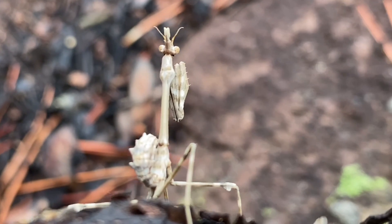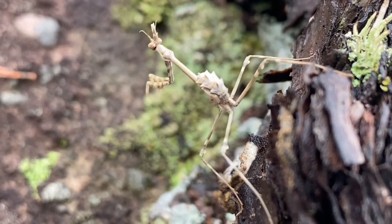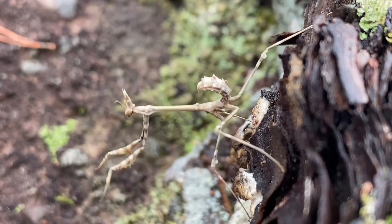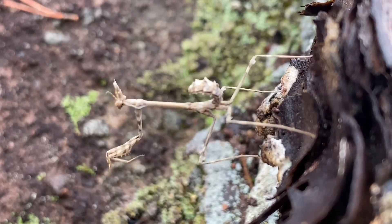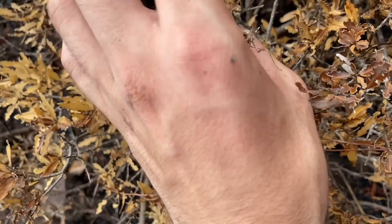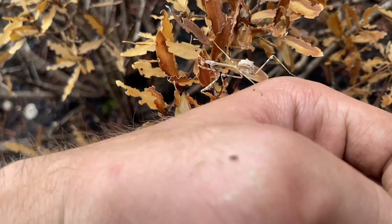I'm elated to see this particular individual here because we're in a burn zone, and this species is quite fragile. That means the oothecae, or the egg cases, survived the fire. In addition, this is the only individual of this species I've ever seen in this region. Putting this little mantis in this bush — close enough to being her color. If she wants to move, she can.